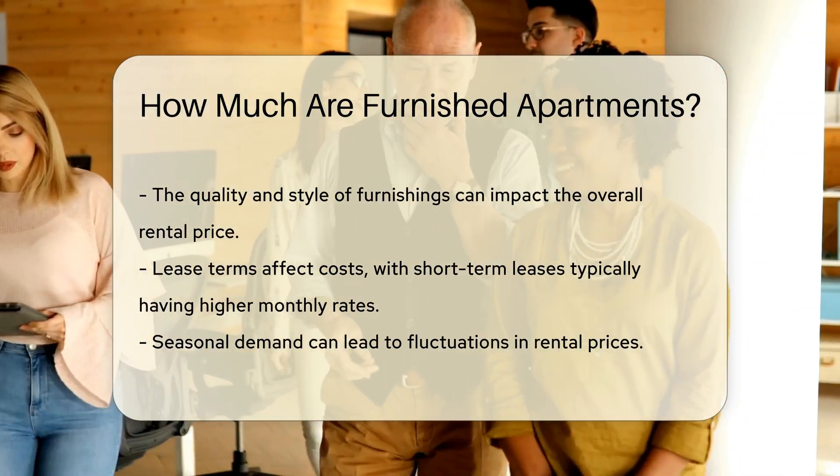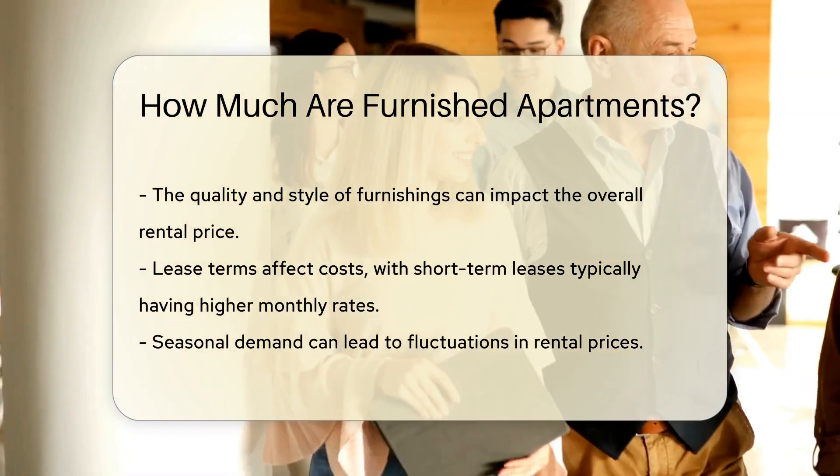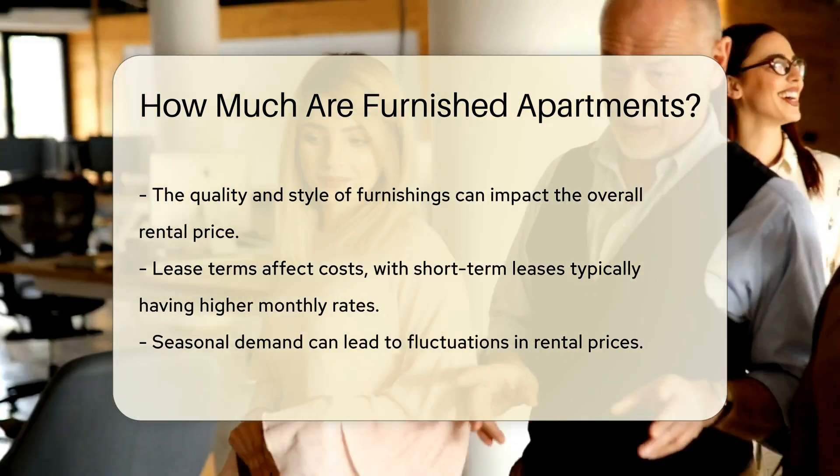Lease terms can affect costs. Short-term leases, such as those for a few months, often come with higher monthly rates compared to long-term leases.